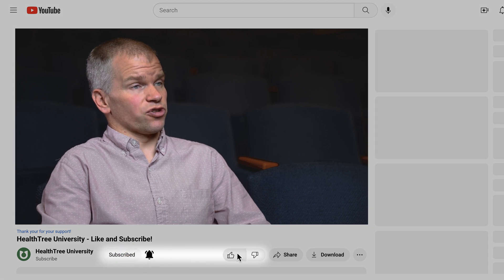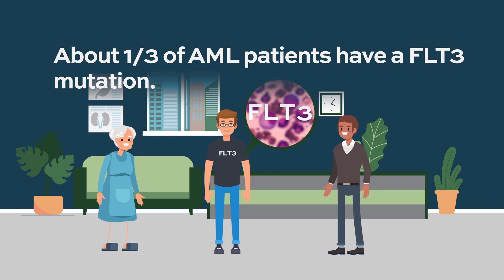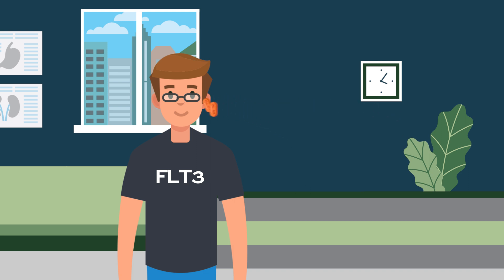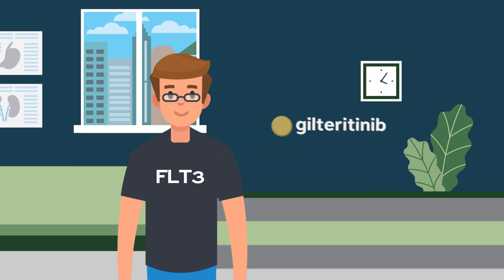We're fortunate with some of the targeted therapies, for example in the field of FLT3. About a third of AML patients will have a FLT3 mutation, and we currently have two targeted therapies. Most of the time, patients in the frontline setting during their 7+3 induction will get the drug midostaurin, but if they subsequently relapse, there's a different drug called gilteritinib that is approved for patients who have relapsed with a FLT3 mutation with AML.